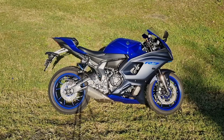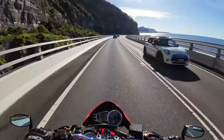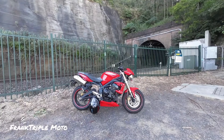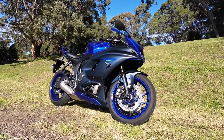G'day motorheads and welcome to the video and welcome to the Yamaha R7. You might be wondering why I've got another R7 on this channel — well, this is my bike, this is my new ride.